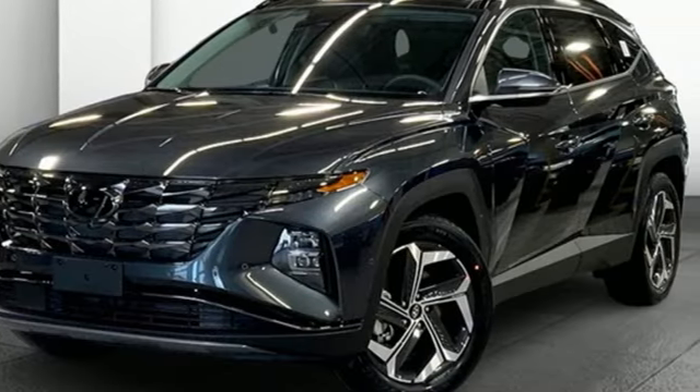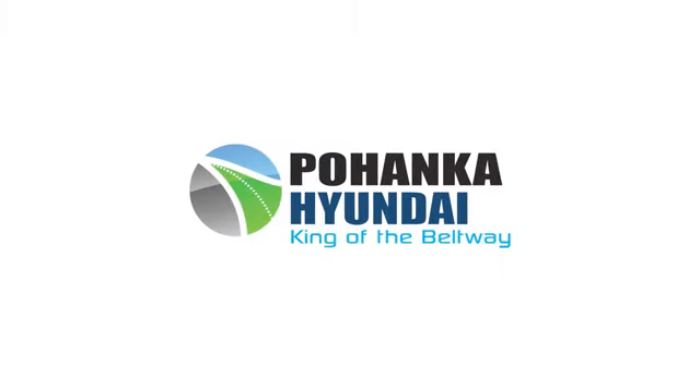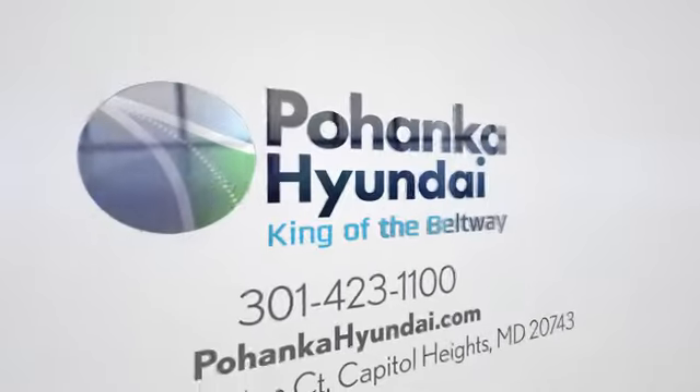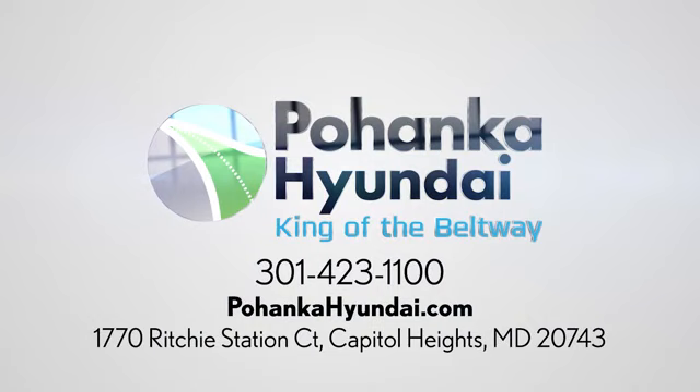The time is now — see it for yourself today. Visit Pohanga Hyundai, King of the Beltway. We're conveniently located on the Capitol Beltway at exit 13, 1770 Ritchie Station Court in Capitol Heights, Maryland.